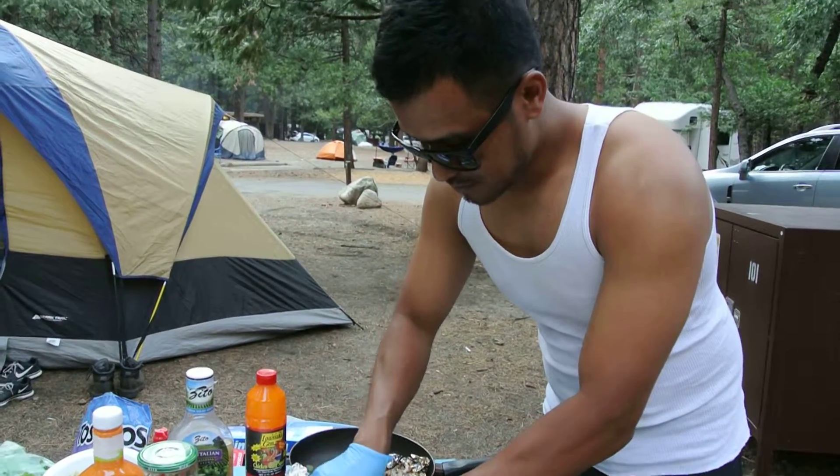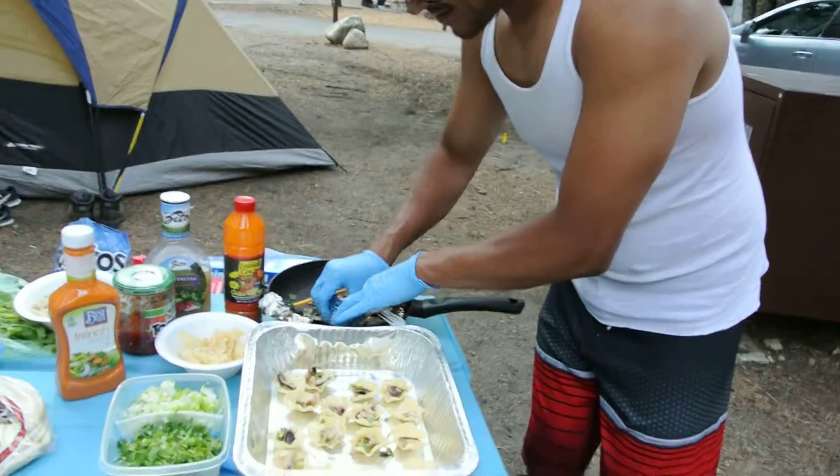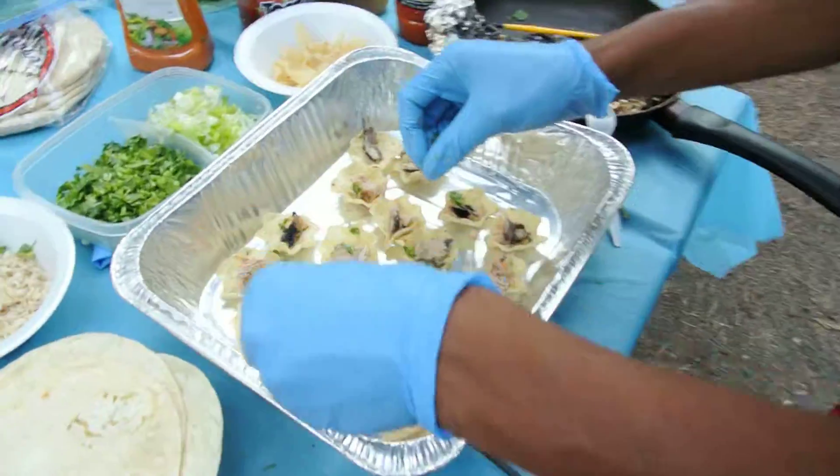Look at it — he's so hard at work. Chef Nasir. I'm very impressed.